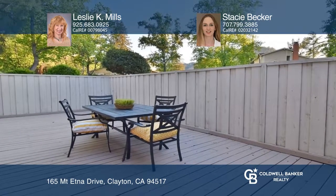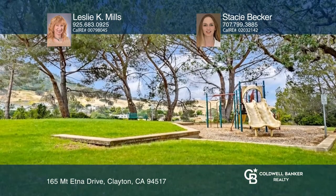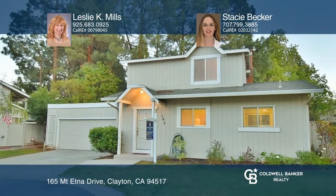Enjoy the surrounding lush green common areas and playground. Come see all this home has to offer with Leslie K. Mills and Stacey Becker.